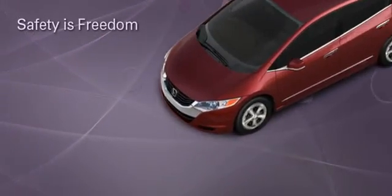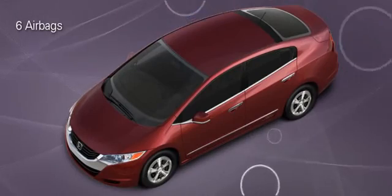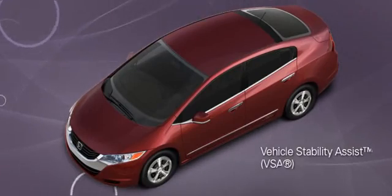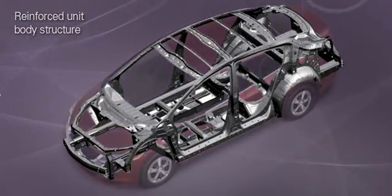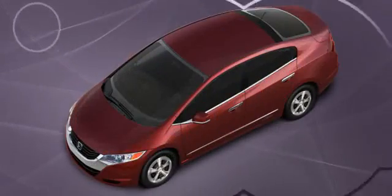Honda's commitment to safety for everyone was not overlooked in the making of the FCX Clarity. All the safety features you'd expect from Honda are included, as well as some new advancements in safety technology.